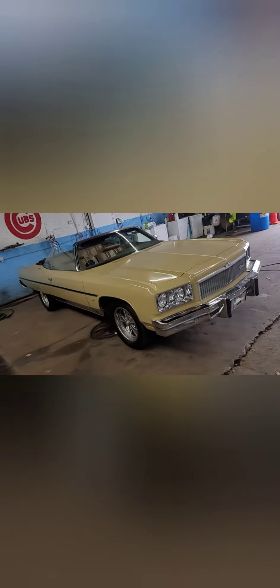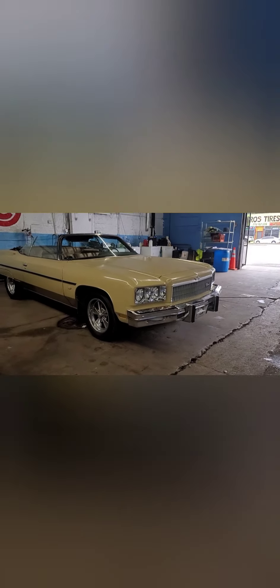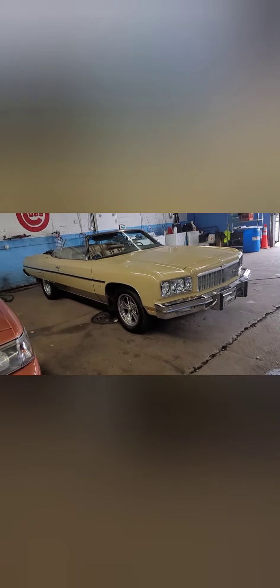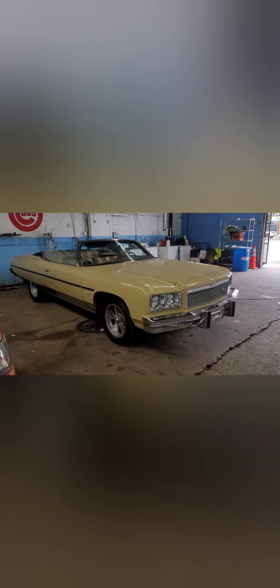It's dunk time. Y'all stay tuned — finna have my guys start taking off these tires right now, gonna go pick up the other ones, y'all gonna see the aftermarket. Let's get it.